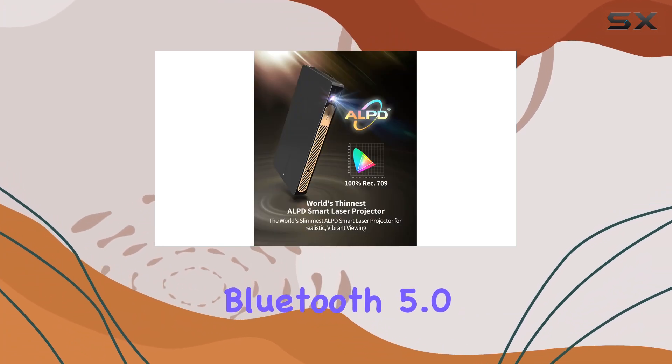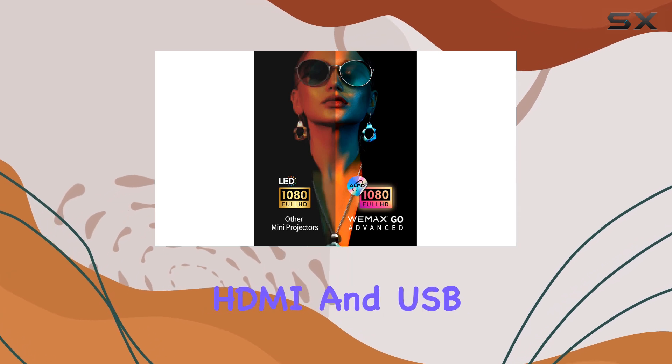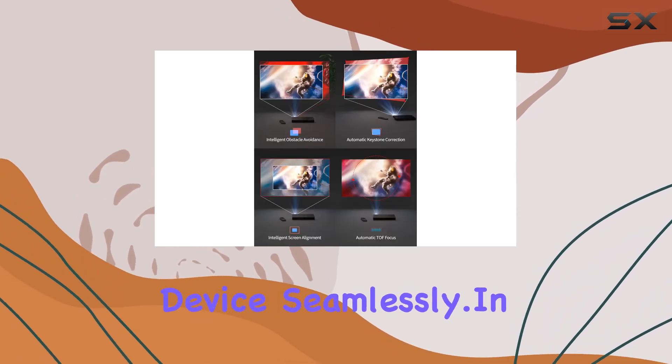Connectivity-wise, it's got you covered. With Bluetooth 5.0, 2.4G/5GHz Wi-Fi, HDMI, and USB ports, you can connect to any device seamlessly.